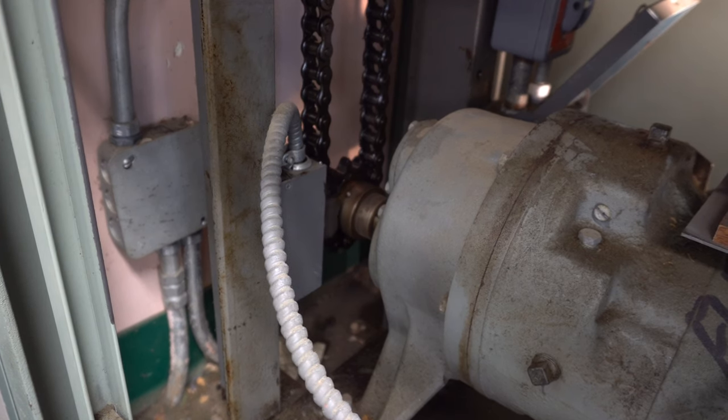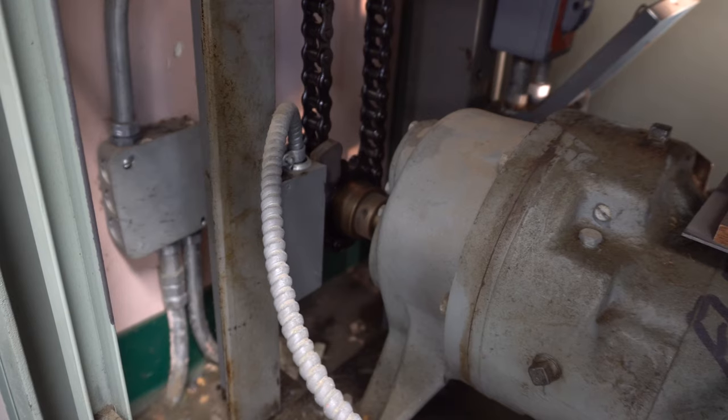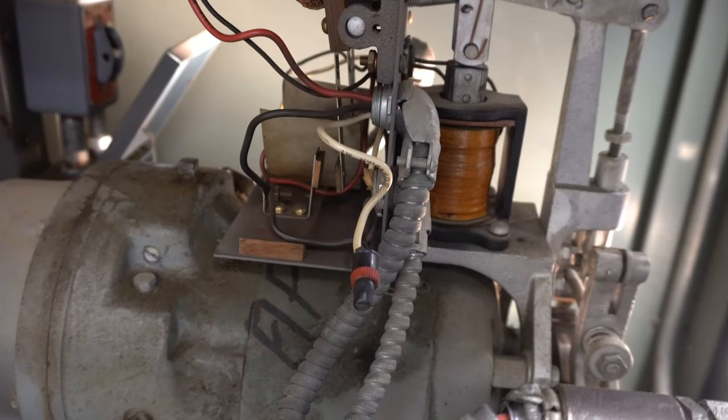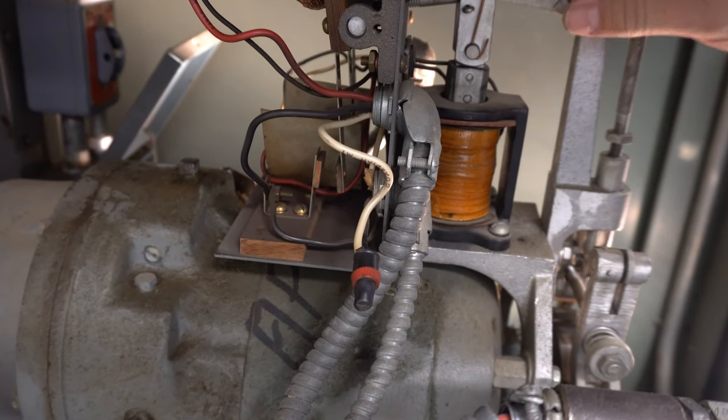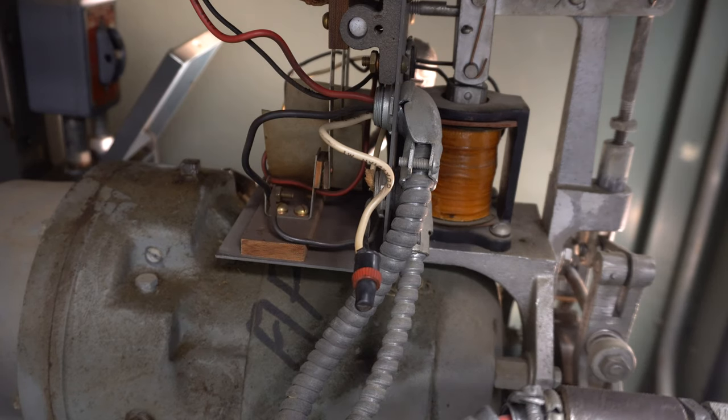The two main problems were the solenoid and the switch being out of alignment. Once you crank it past that and get the solenoid started, it's powerful enough to hold down but not powerful enough to initiate the pull on its own — it's like a coil wire with a magnet that pulls that thing down. But now it's running by itself; I don't have my hand on it anymore.